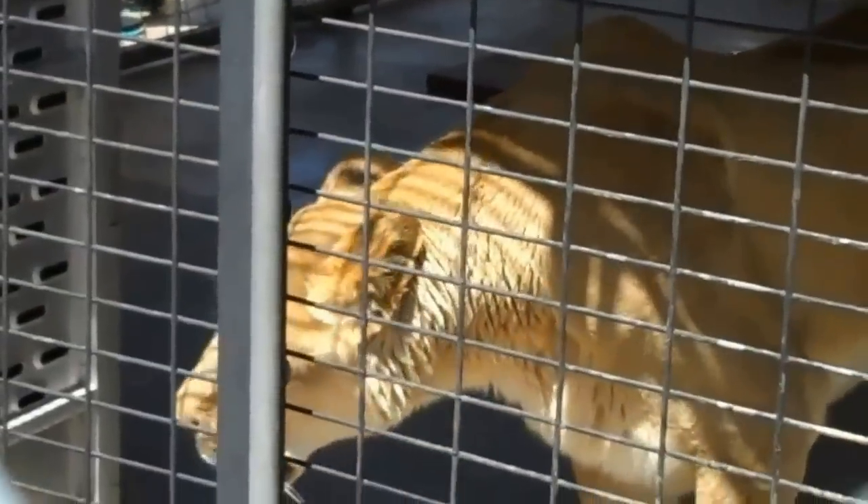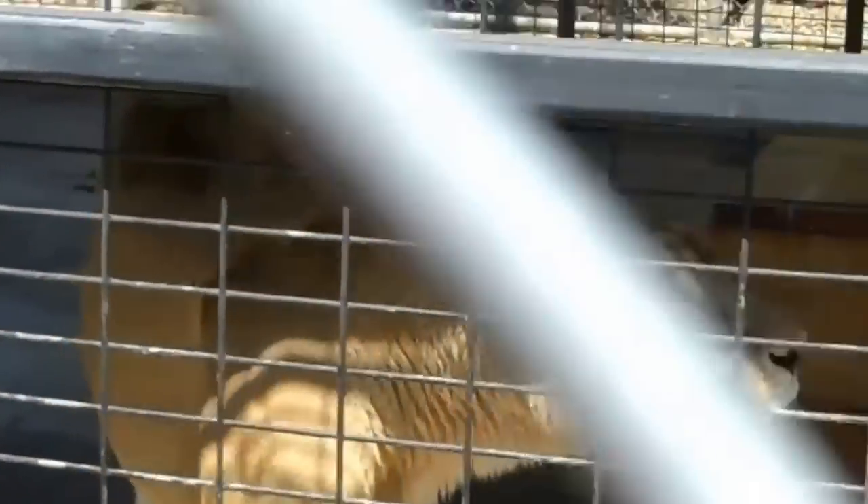He's going to go and get that meatball in a minute. He smells that meatball.